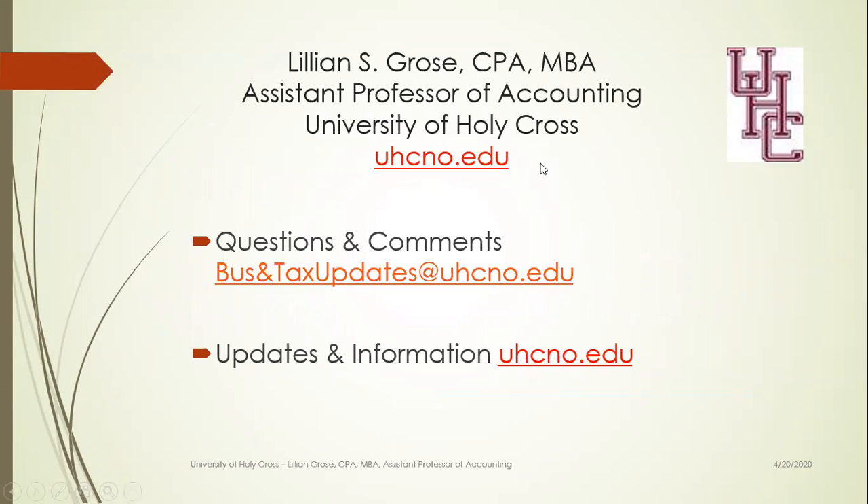I'm Lillian Gross, Assistant Professor of Accounting at the University of Holy Cross. If you have any questions or comments, please send them to bizandtaxupdates@uhcno.edu. And if you want more information and want to see the updates and information site, go to uhcno.edu. Thank you.